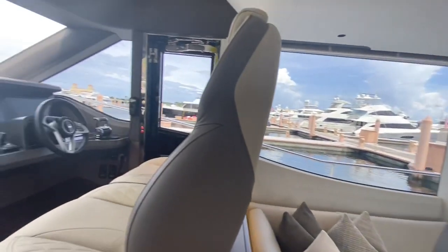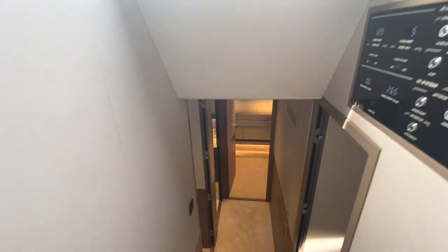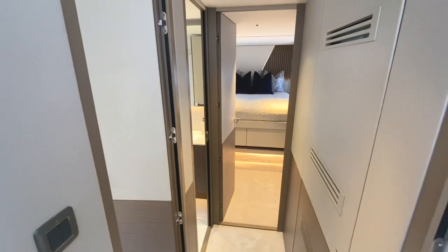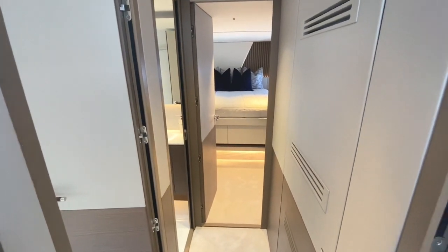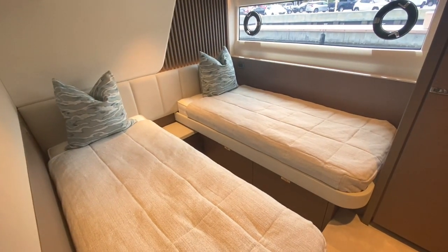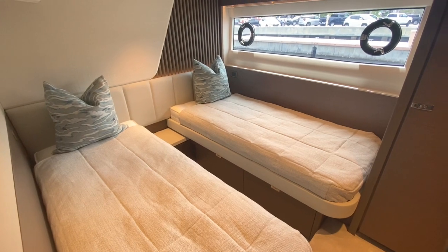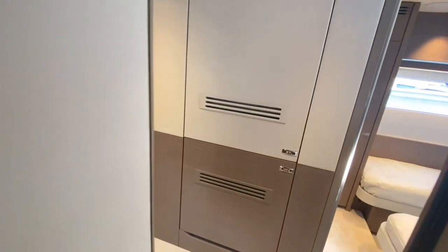Going down here is to the master stateroom, and then as we go forward are the guest quarters. These staterooms — there's three up here and all would be great accommodations for adult guests. We'll start with one of the side staterooms. Full-size individual bunks — they do slide together to create one bunk as well, and that's a power sliding mechanism. Very large hanging locker. And then this one has access to the day head, so this is what in a lot of boats would just be called the bunk room, but actually has an ensuite bathroom.